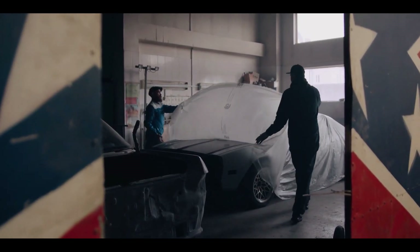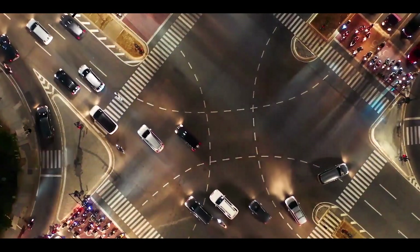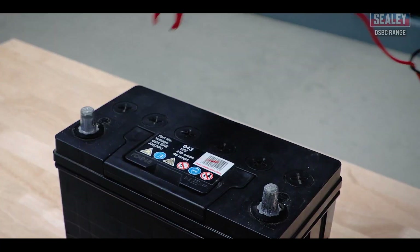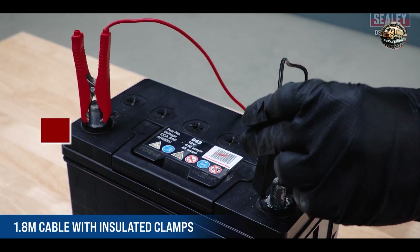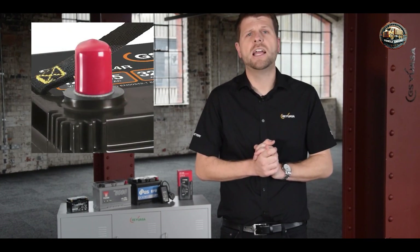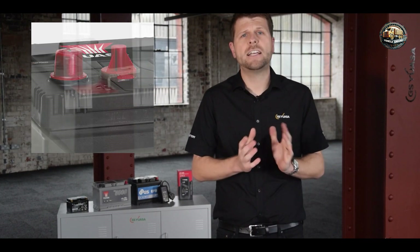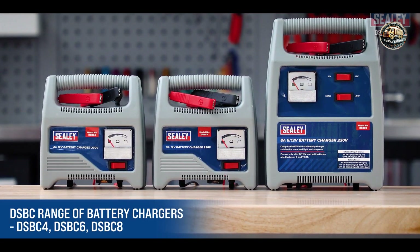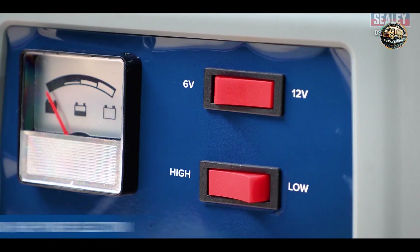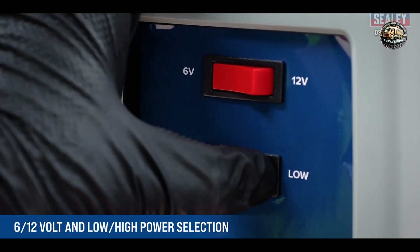Hey there, fellow car enthusiasts. Welcome back to our channel, where we're delving into the world of automotive accessories. Today, we're tackling a common headache for car owners: dead batteries. We've rounded up five of the best car battery chargers on the market to help you keep your ride running smoothly. Whether you're dealing with a sluggish battery or just need a reliable charger for maintenance, we've got you covered. Let's dive in and find the perfect solution for your charging needs.